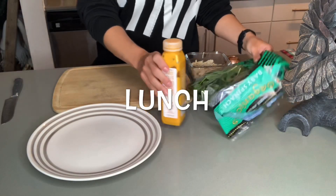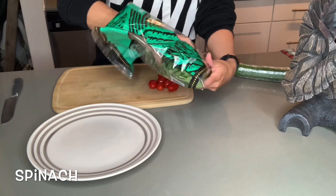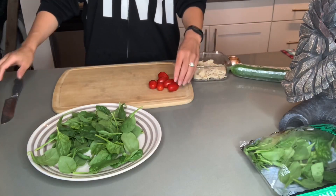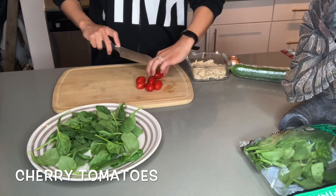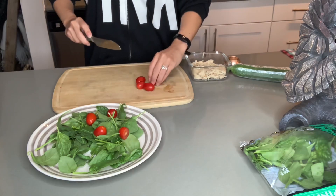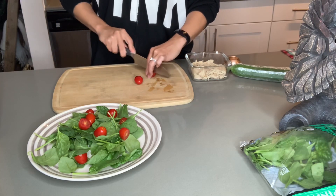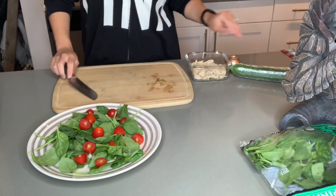Let's get started with lunch. First things first, we're going to do some spinach — I like to do two handfuls. This is organic spinach from Trader Joe's. Plop that on the plate. Then I grab a handful of cherry tomatoes and cut them in half — about six of them. I'm trying to keep my serving sizes appropriate. I'm also a huge fan of color, so I like for things to look pretty.